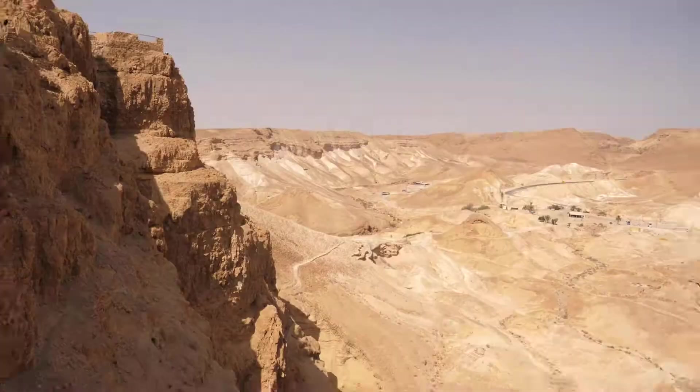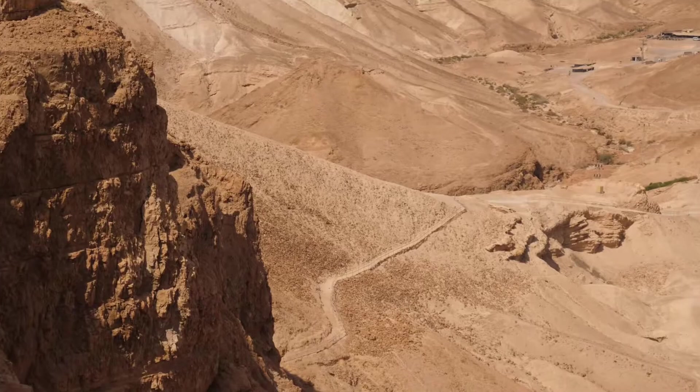The Sicarii were causing such a nuisance to the Roman Empire that the Romans came in here with like 10,000 troops. It's super high up here, but they built a giant ramp to get their siege equipment up and busted through. The Romans were on the verge of overpowering the Sicarii.